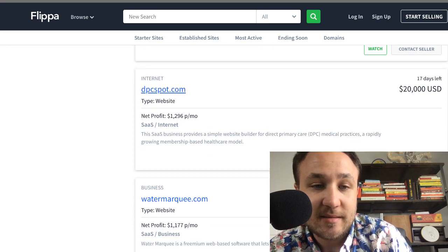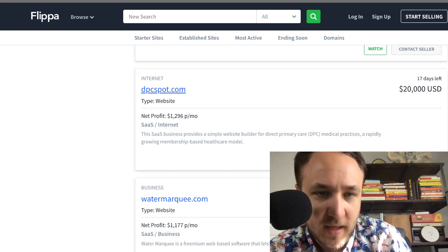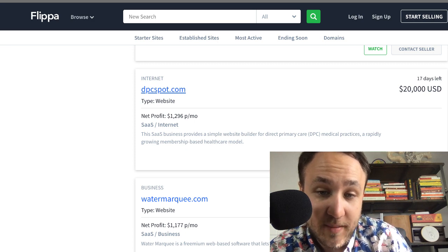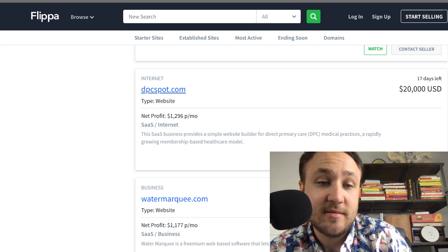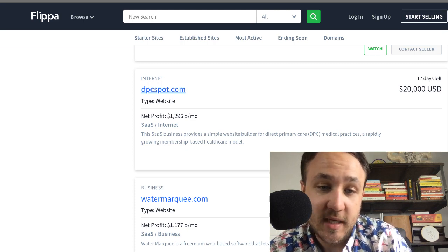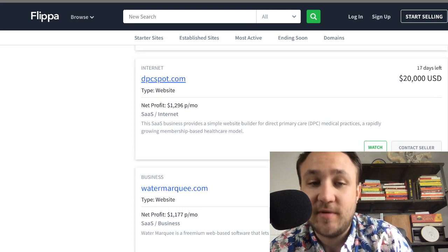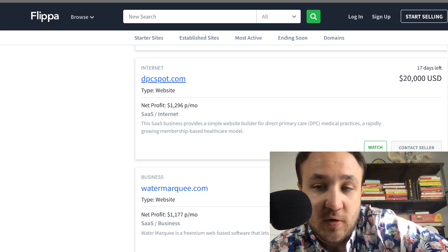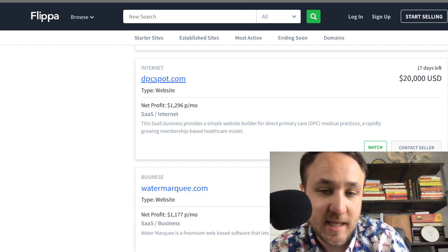DPC Spot — $20,000 at $1,200 per month. It's SaaS. The SaaS business provides a simple website builder for direct primary care medical practices and the rapidly growing membership-based healthcare model. This is a 20x multiple, a little bit less — I recommend that one. I love SaaS businesses because they usually come with high-quality customers and recurring revenue, so you have a good base there.